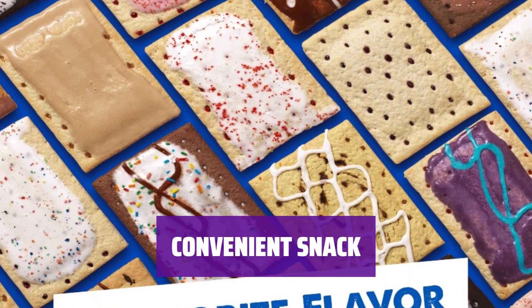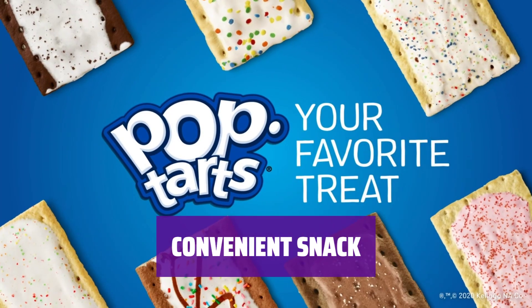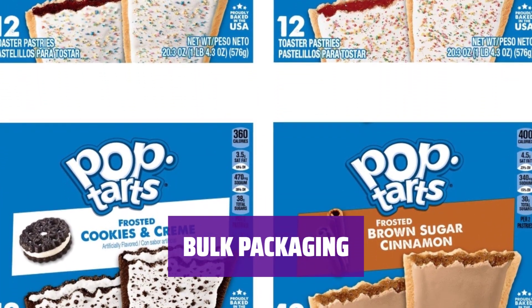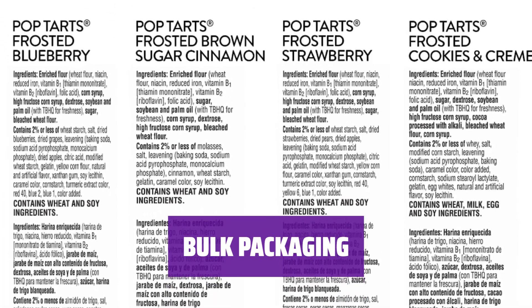Perfect for on-the-go snacking, lunchboxes, or a quick treat for kids. Enjoy straight from the pack or heat in the toaster or microwave. Get 5 boxes of Pop Tarts in one convenient case, each box containing a variety of tasty flavors. Freshness sealed in for great taste.